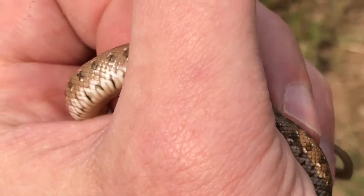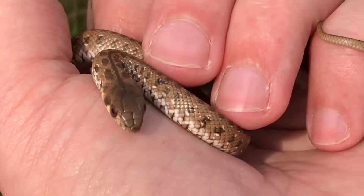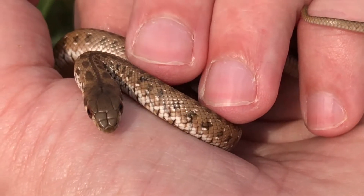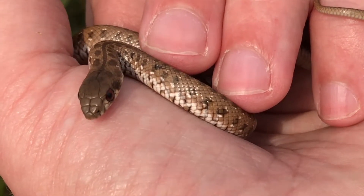In molesnakes when they're juveniles, when they're babies, they have these beautiful colors that you see here, this patterning. And then as they grow older they lose most of that — they become completely black or grayish depending on the area that you're in.